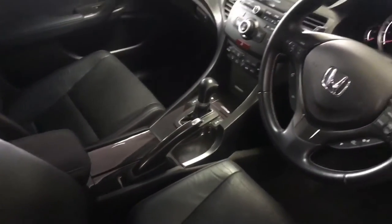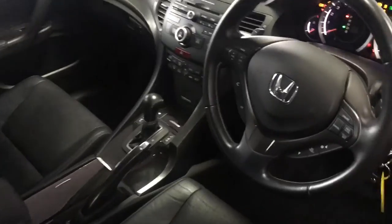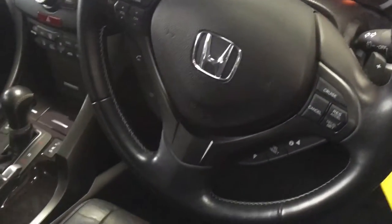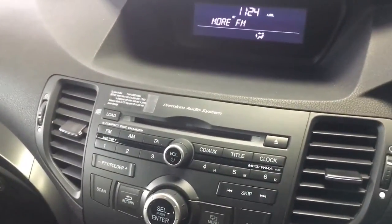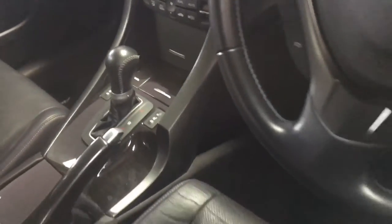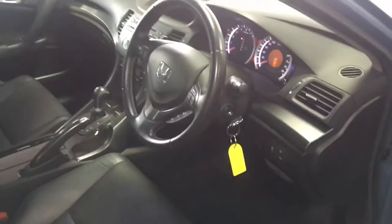Look at that — that steering wheel is packed full of helpful technology, radio controls, and that's a premium audio system. And some heated leather seats by the look of it. Absolutely — can't beat those on a winter morning.